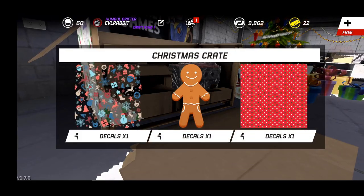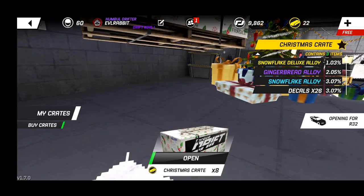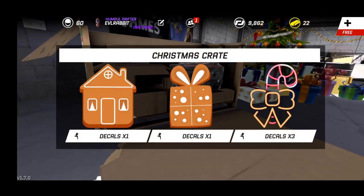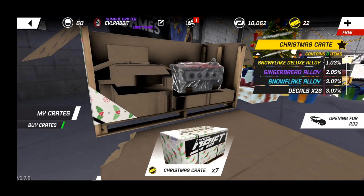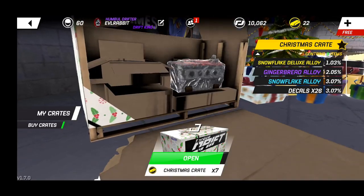We get gingerbread decals and some wrapping paper decals - definitely kind of cool to get some different decals to make some interesting Christmas-themed liveries. For our next one we got more decals: a gingerbread house, a gingerbread cookie, a present, and candy canes, but I've already had that from last year. We did get some money though, so we got seven more to open.